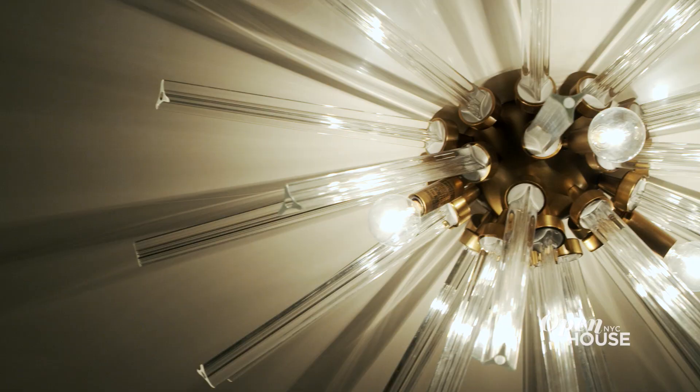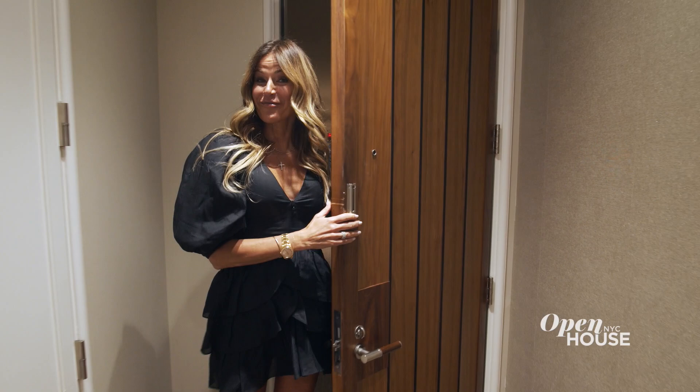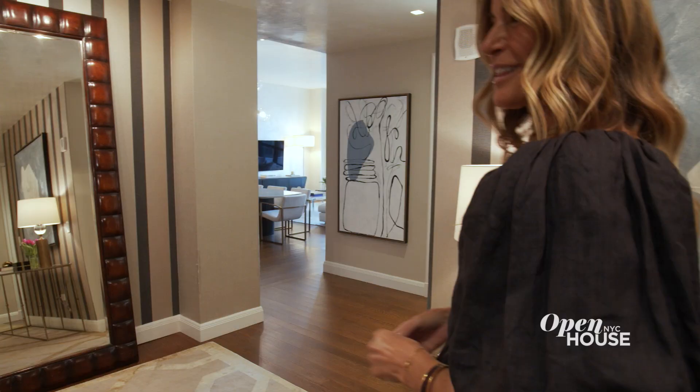When you walk into 3DN, it becomes your sanctuary. I love making an entrance, and this hallway leads up to one of the most chic apartments in New York City.